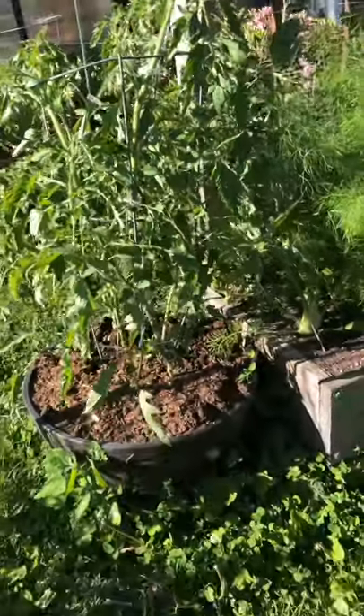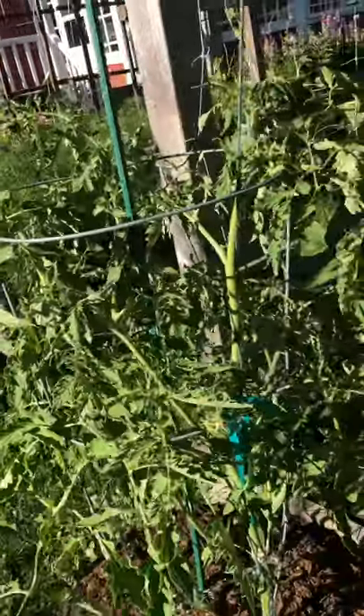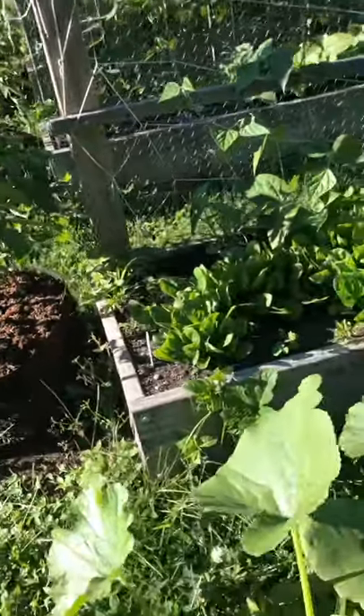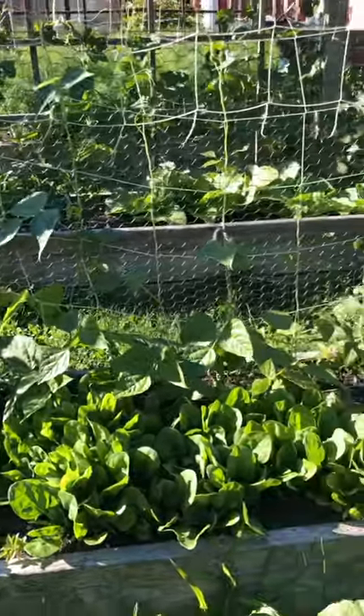I've got a couple of different kinds of tomatoes here. I've got spinach I need to pick. The green beans are slowly coming in.